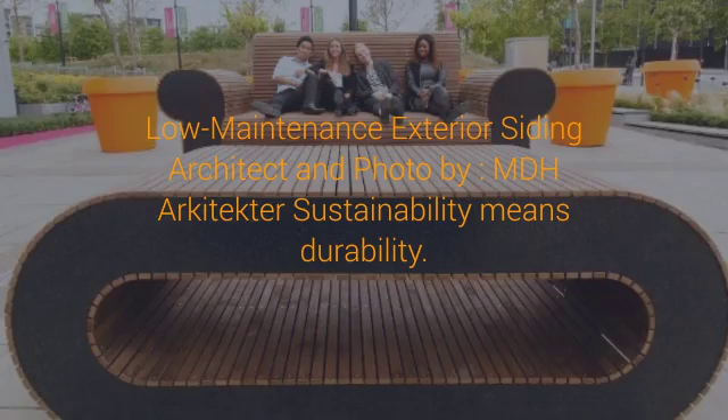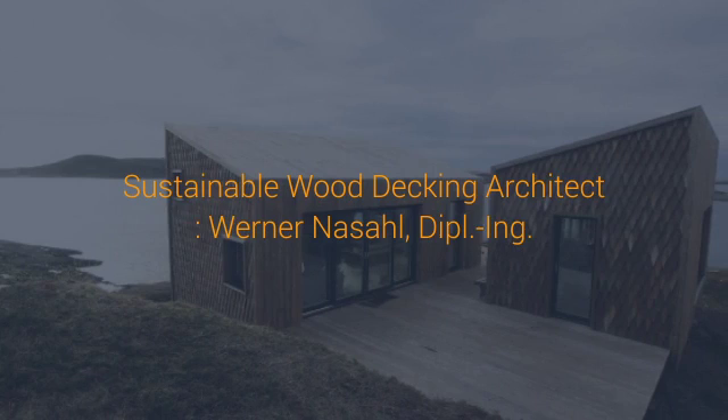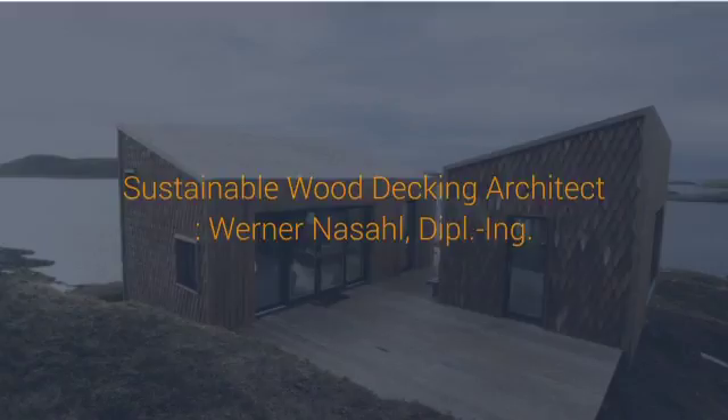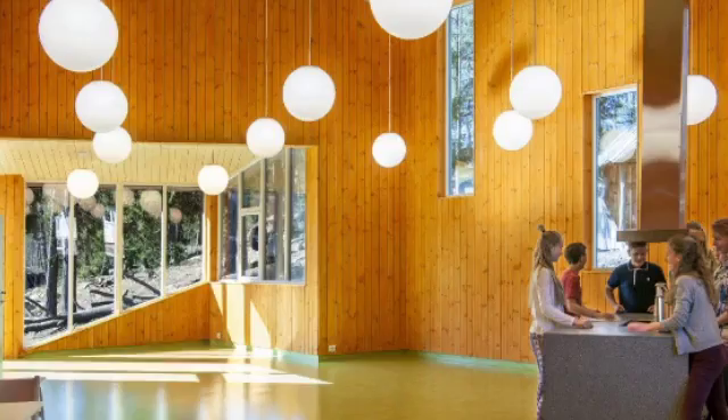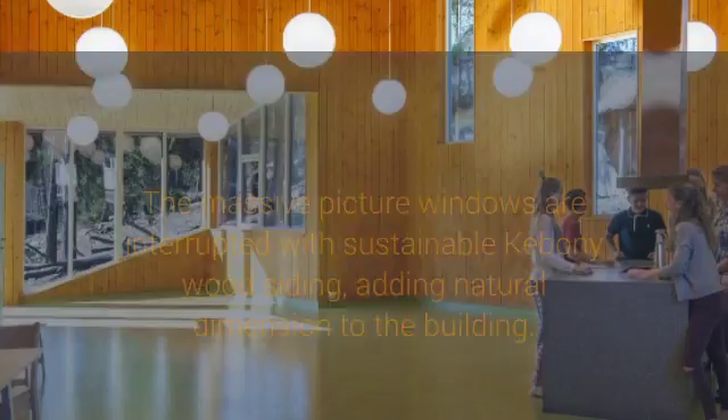3. Community Outdoor Space. Sometimes sustainability is more than just efficient water heaters and low-impact specifications. Sometimes it's about creating awareness for the natural beauty of our surroundings and reminding people of the communities that coexist with the natural world. This project in Malmo, Sweden provides residents and tourists with an eco-friendly place to gather and observe Mother Nature in all her abundance. In order to reinforce this connection, the designers used locally sourced modified wood for the deck spaces and raised benches.